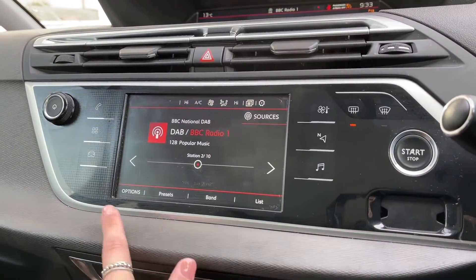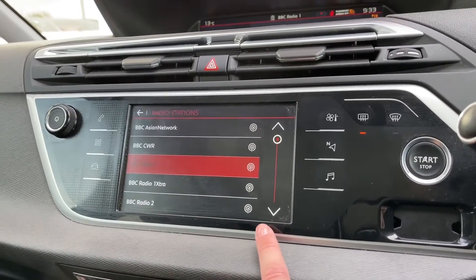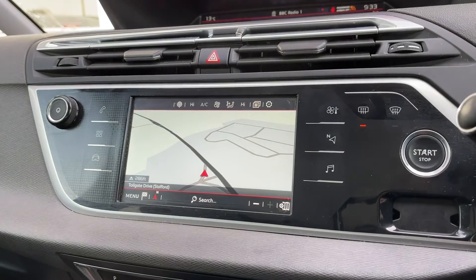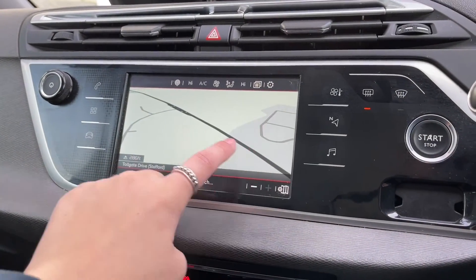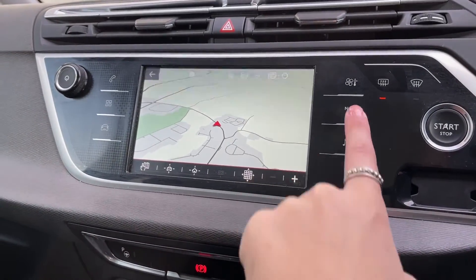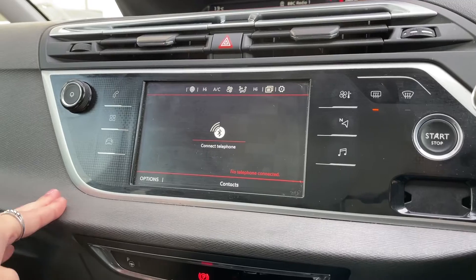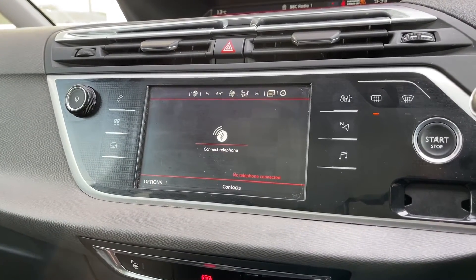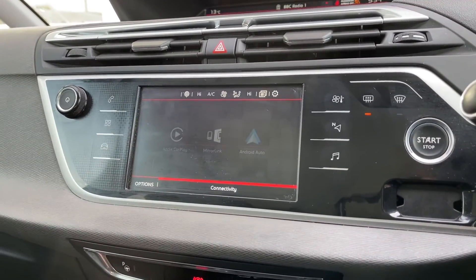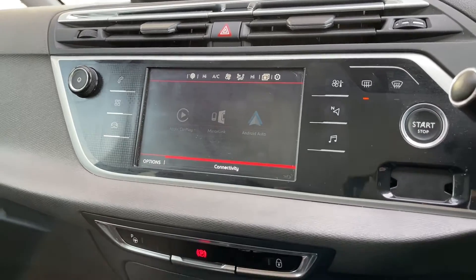The main digital display on the dashboard is where all the main features can be found and controlled. This includes DAB, FM and AM radio stations, giving a huge range of genres. You've also got a reliable navigation system with a touchscreen map you can pinch, zoom, and add waypoints to. There's also Bluetooth telephone connectivity, allowing you to make or receive calls without picking up your phone, keeping the driver fully focused on the road. The car also supports Apple CarPlay, Android Auto, and Mirror Link, so you can control your phone from the screen.